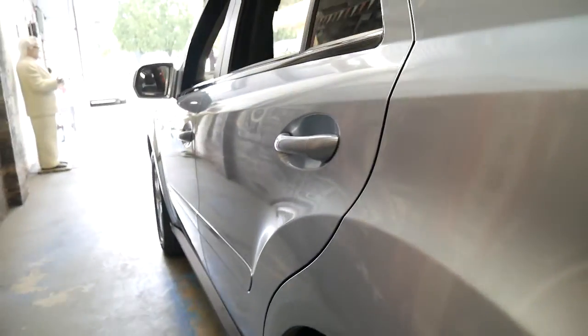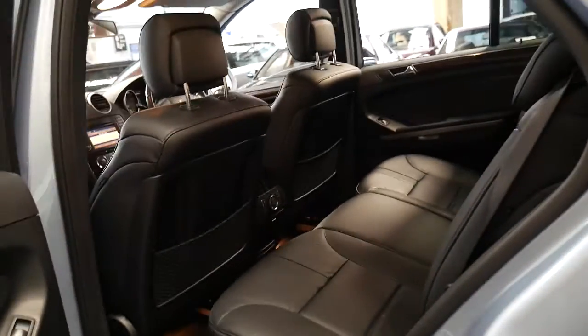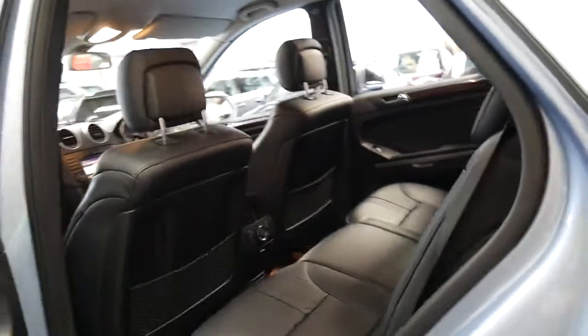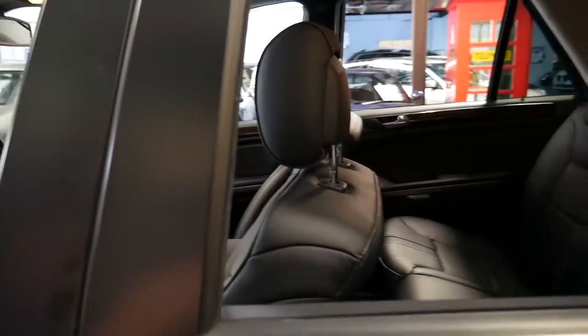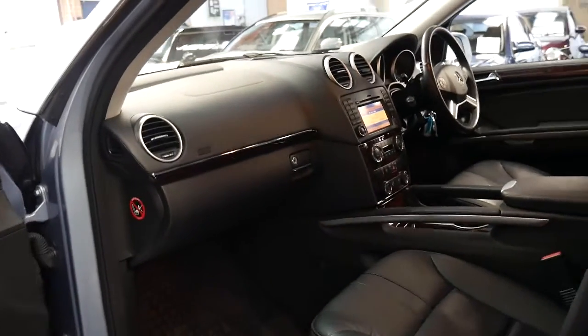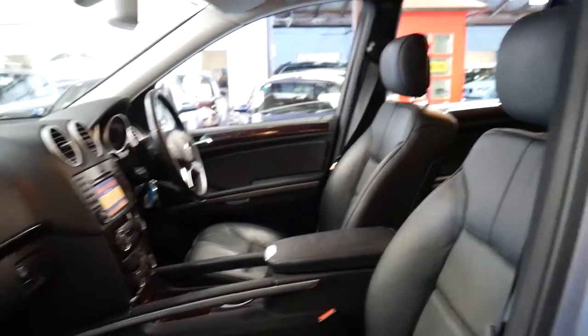Looking down the side there's no dents, scrapes, or scratches — it's really unbelievable. The car does not have a sunroof. It's because it was delivered in Queensland new and has been serviced by the dealer every service since brand new. In Queensland, a lot of cars are actually optioned without a sunroof because of the weather up there. But it's in absolutely stunning condition.